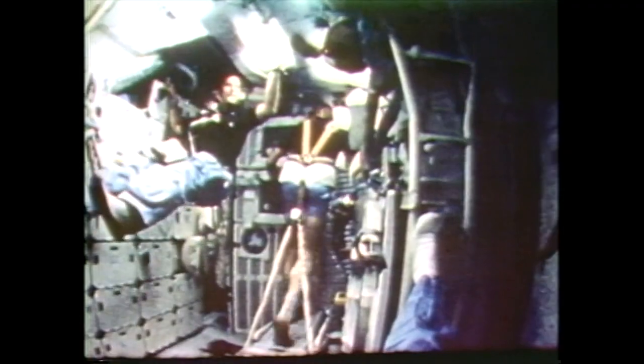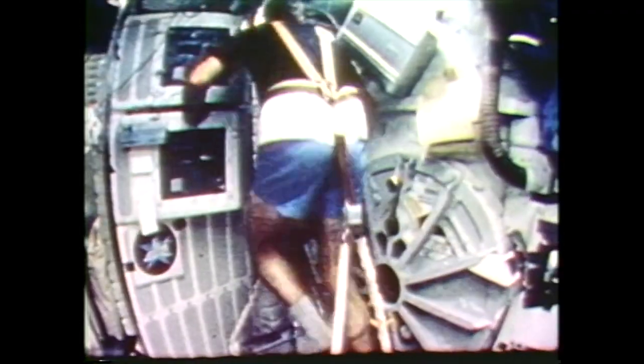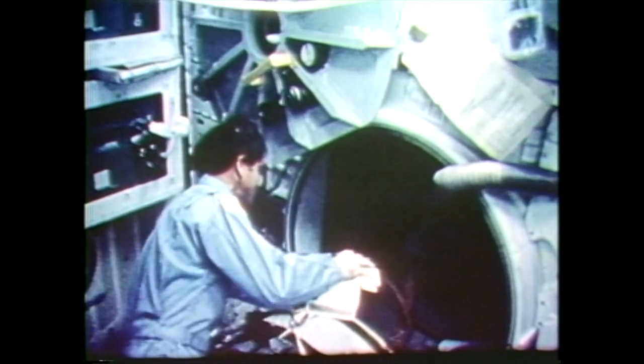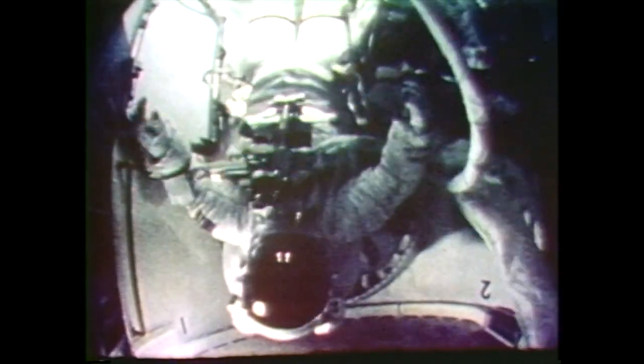The physical condition of the crew in a weightless environment was monitored for evaluation, including regular exercise periods and planned experiments. A scheduled EVA, or extravehicular activity, had to be scrubbed because of spacesuit malfunctions. Meals in space combined nutrition with experimentation in different ways to consume the food.